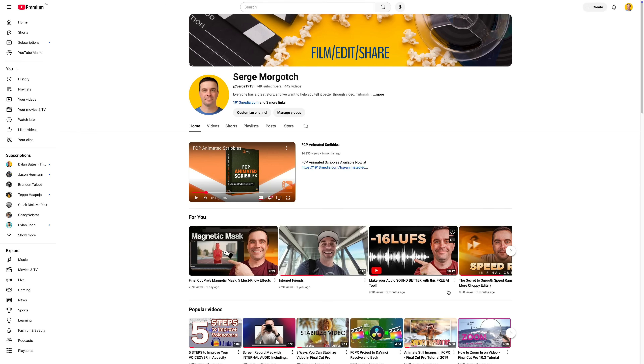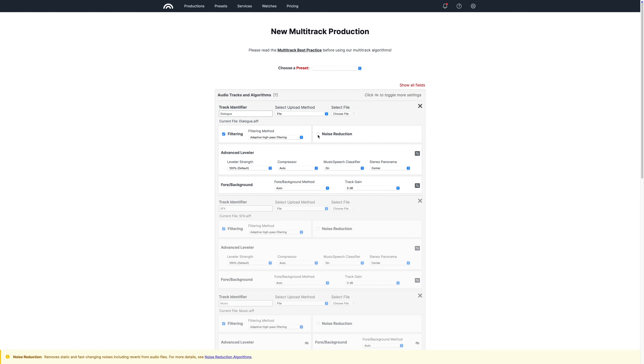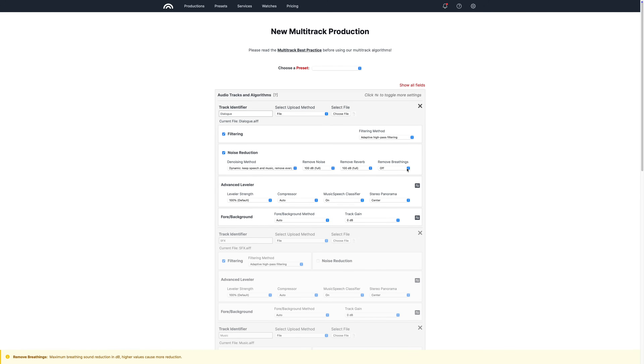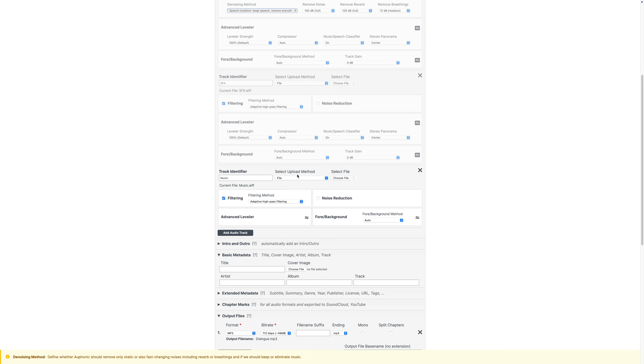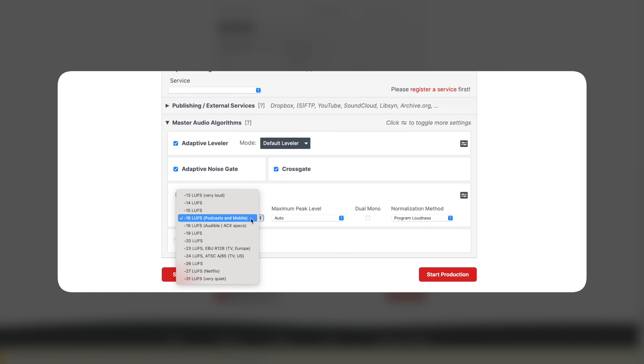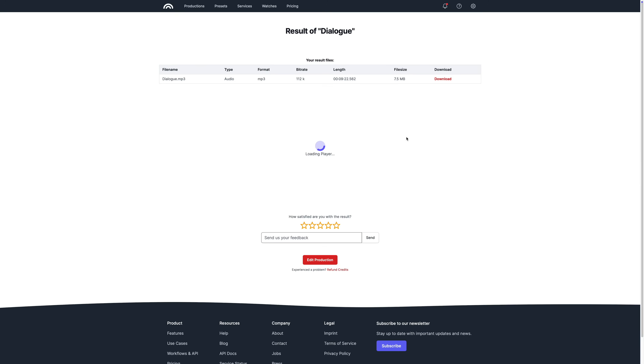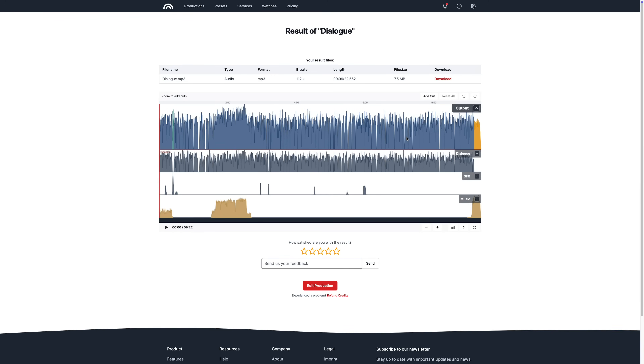Before I export my final video, I always run my audio through Alphonic. I actually love this tool so much I made a dedicated video about it. It's one of those behind-the-scenes apps that makes a huge difference in the final quality. I mainly use it to polish my dialogue — stuff like removing background noise and reverb, cutting out little mouth clicks or breaths, and just cleaning everything up. But the biggest reason I use it is for mastering. Alphonic sets all my levels properly, balances everything out, and brings up overall volume so it's optimized for YouTube. It saves me from having to mess around with limiters and compressors inside Final Cut, and honestly, it just sounds better.